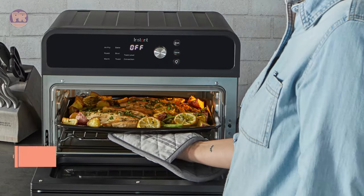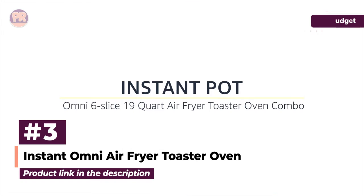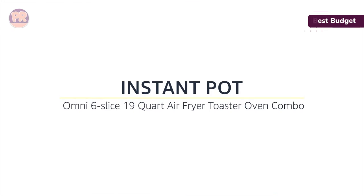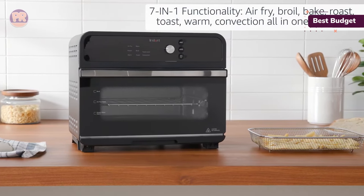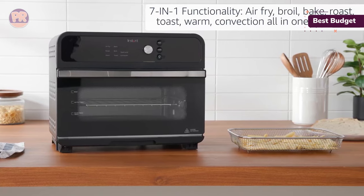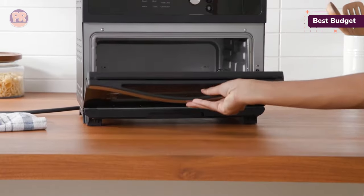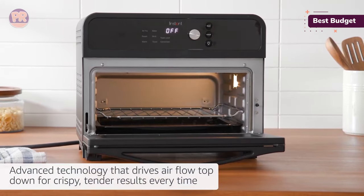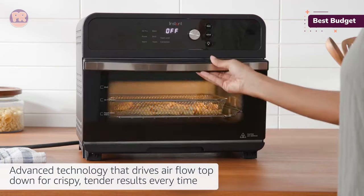The next air fryer toaster oven on our list is the Instant Omni Air Fryer Toaster Oven. There's no need to spend a fortune to enjoy the benefits of an air fryer toaster oven. Omni by Instant Pot has ditched all but one knob and gone for a user-friendly digital screen and touch buttons for conveniently setting temperature, time, and functions. While this is the most affordable model in our lineup, it was also the one with the highest degree of accuracy regarding oven temperature — it was spot-on.